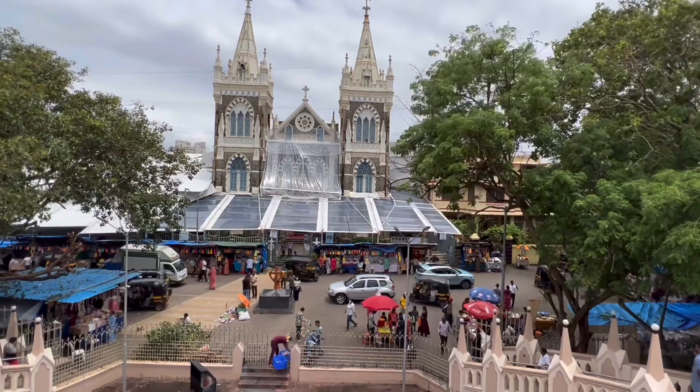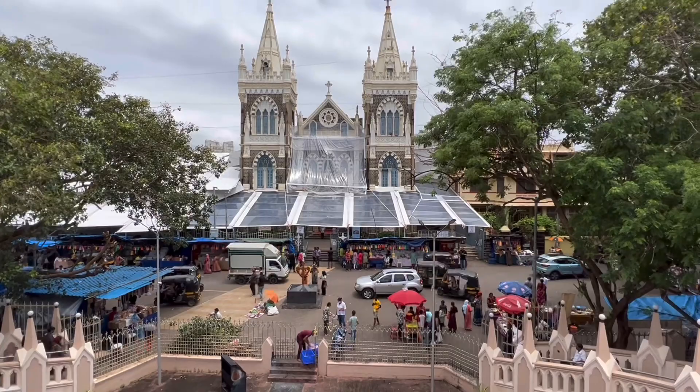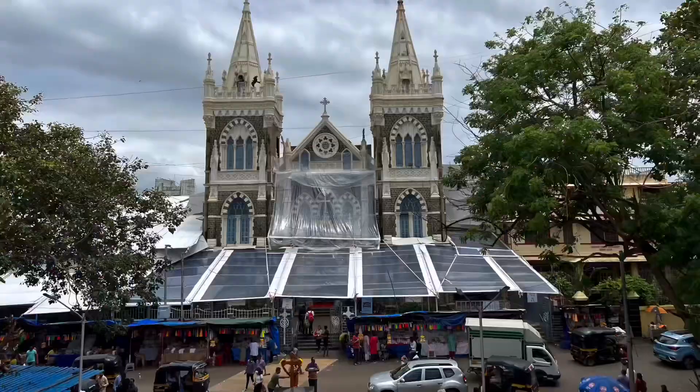The basilica itself stands on a hill about 80 meters above sea level overlooking the Arabian Sea. It draws hundreds of thousands of devotees and pilgrims annually.